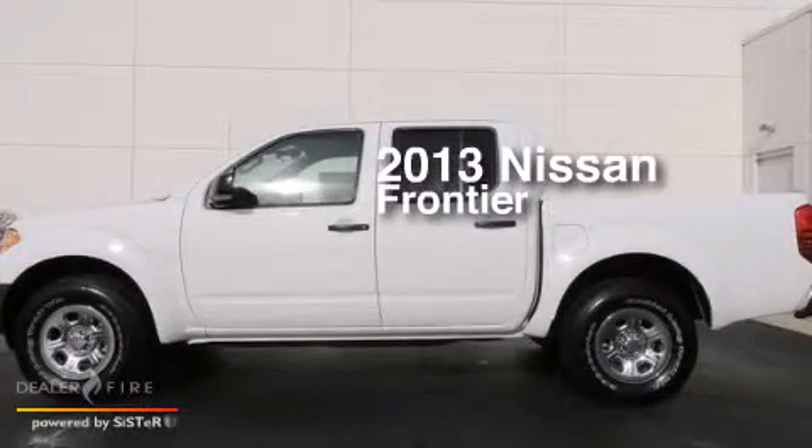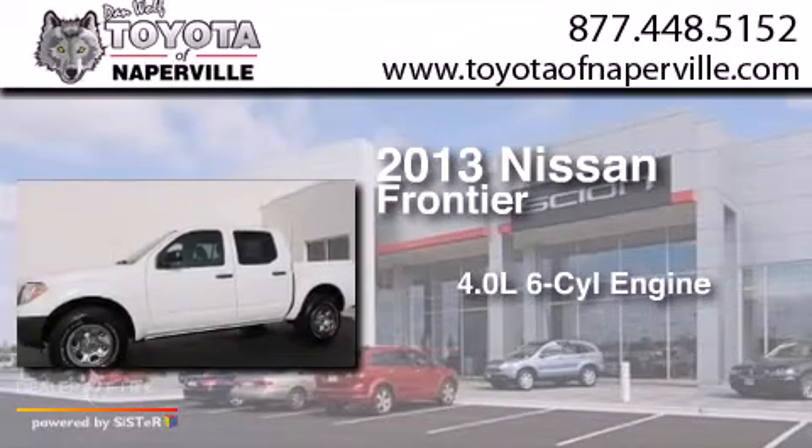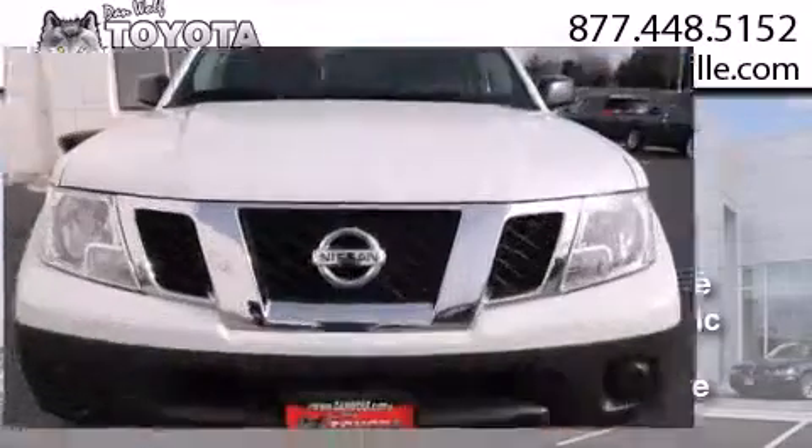This is a 2013 Nissan Frontier. It features a 4.0 liter 6-cylinder engine, a 5-speed automatic transmission, and the added capability of 4-wheel drive.